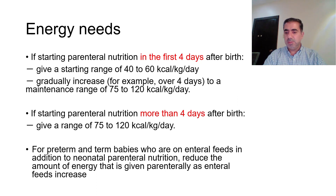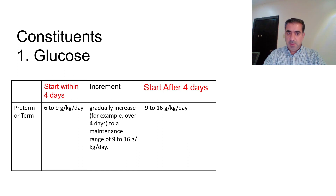For preterm and term babies who are on enteral feeds in addition to parenteral nutrition, we need to reduce the amount of energy given parenterally as enteral feeds increase. The increment in enteral feeds necessitates the decrement in parenteral nutrition. We will start with the first constituent, which is glucose.